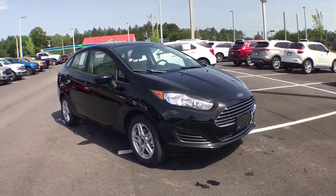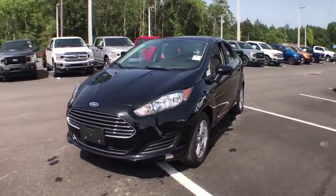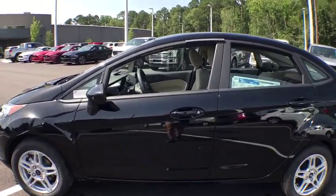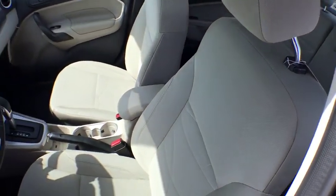Looking for the right vehicle? Check out the 2019 Ford Fiesta. Ford will be offering a wide range of options and accessories on the Fiesta in a play to make the Fiesta highly customizable to fit the preference of its drivers. This vehicle has less than 100 miles.